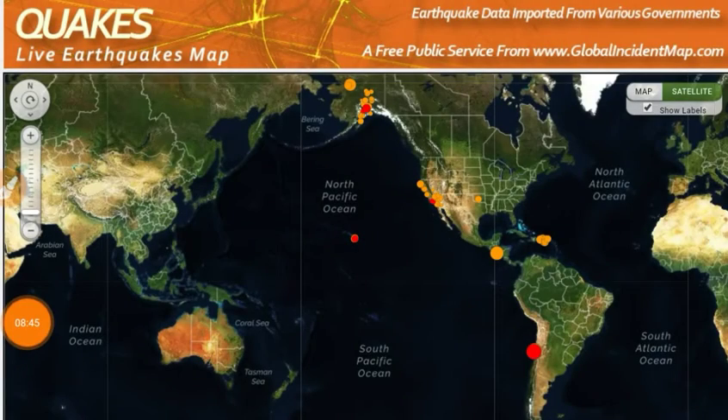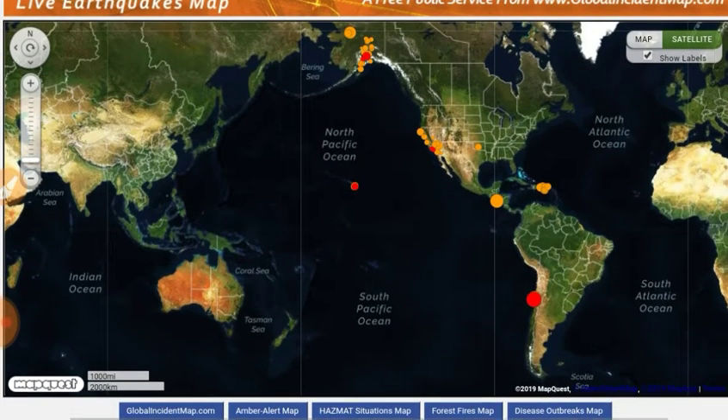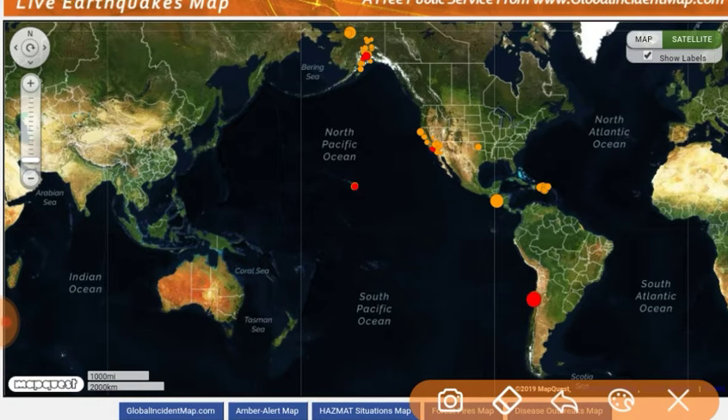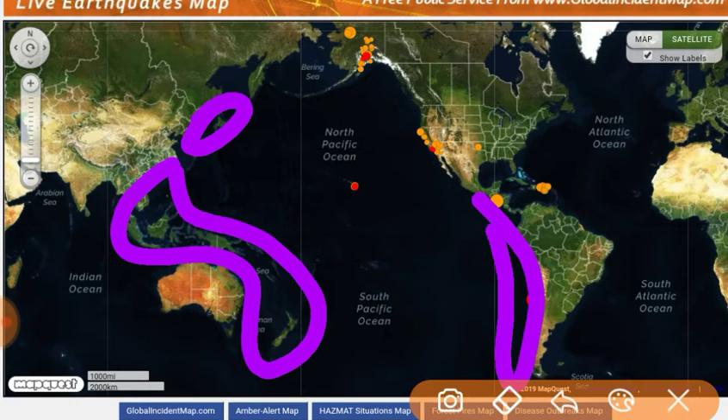Next we'll go to quakes.globalincidentmap.com, where we see the 6 and 7 magnitude earthquake drought has continued. You've been drawing this in every day — these are your earthquake watch areas. When you have an earthquake drought it always ends, and it always ends with the type of earthquake you're expecting: a magnitude 6 or 7 in those warning zones.